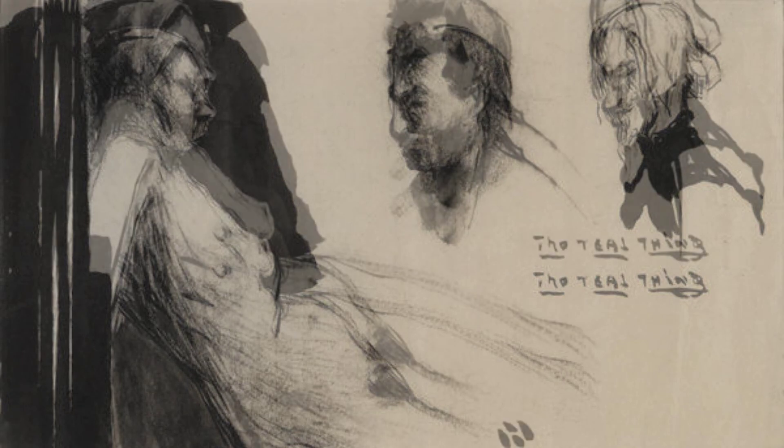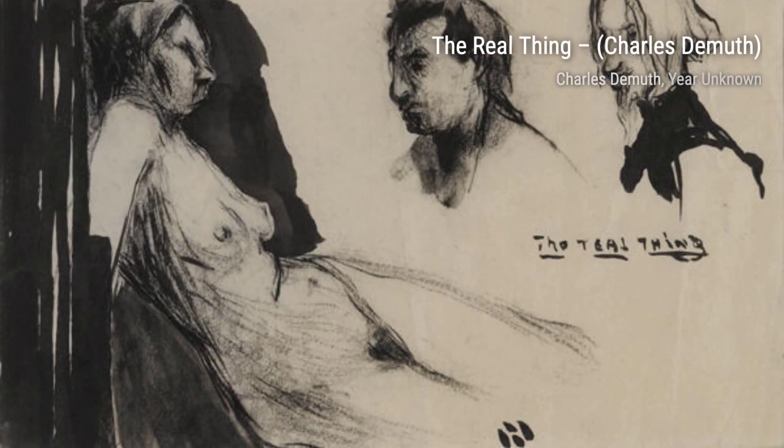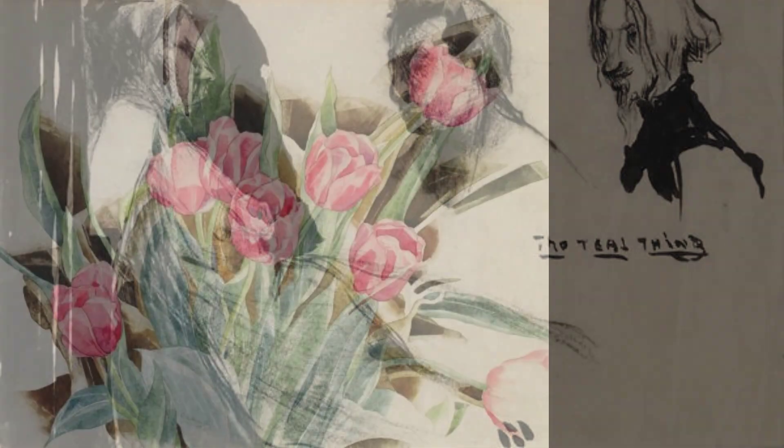At Marshalls is a vibrant cityscape that captures the energy and movement of urban life. The bold colors and dynamic composition make this painting truly captivating.